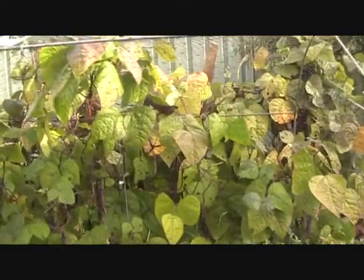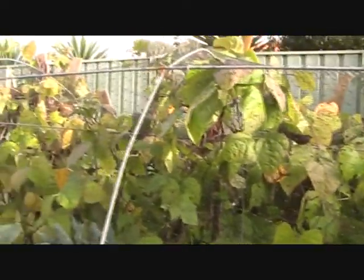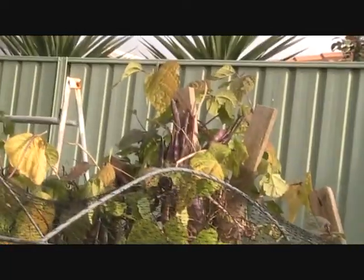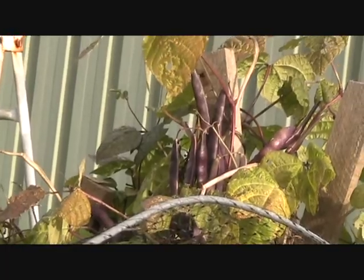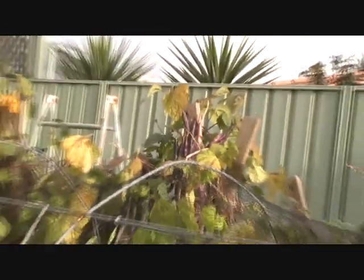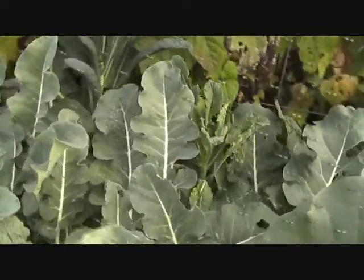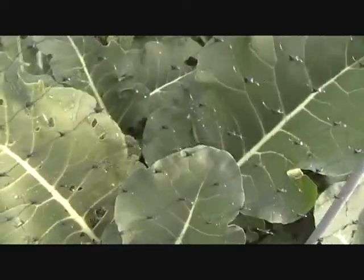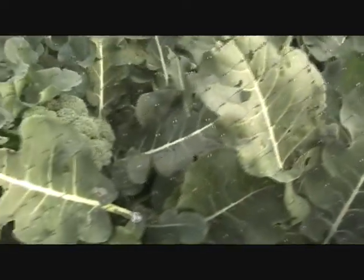The beans are just about done — they're all getting blown over and losing their leaves. Still quite a few on there though; I'm going to let some go to seed to keep them for next year. Broccoli's quite good, and not too many bugs on them — the net sort of saved them.